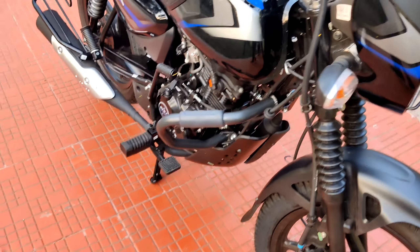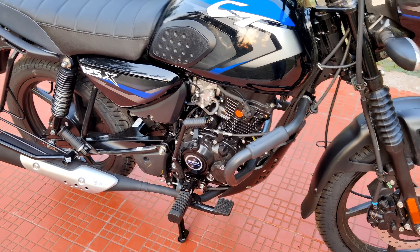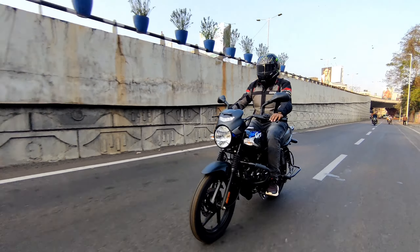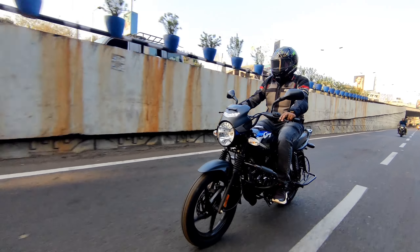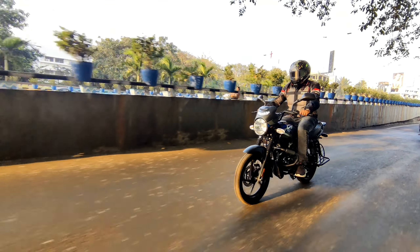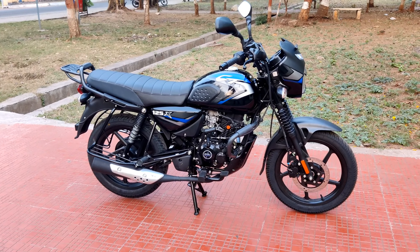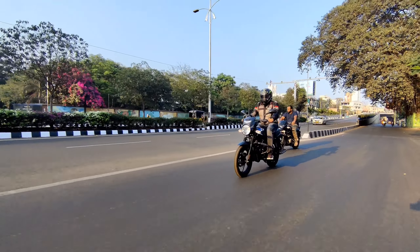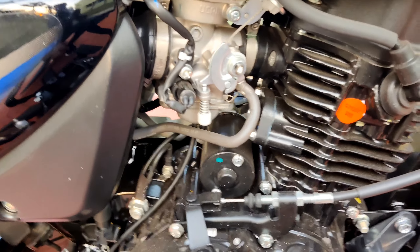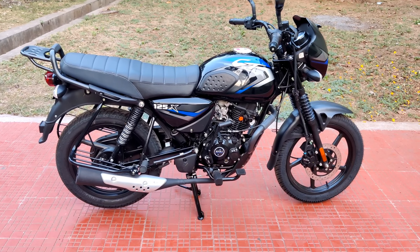The engine is driven by 2 spark plugs. This bike has 10.9ps power and 11Nm torque — the torque and power are very good. It features an electronic carburetor system and a silent start self-start system. The engine refinement is at a different level.